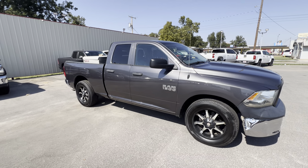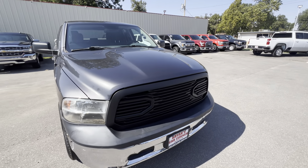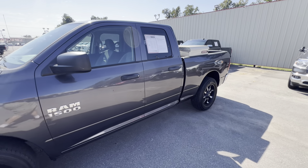Good afternoon guys, this is Bobby at Brian's Car Corner. I wanted to show you this 2017 Dodge Ram V6, Automatic, Power Windows, Locks. Got 144 on the odometer, but still plenty of life left in it.